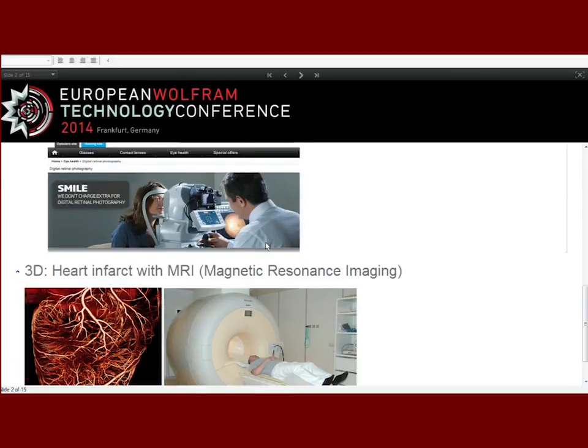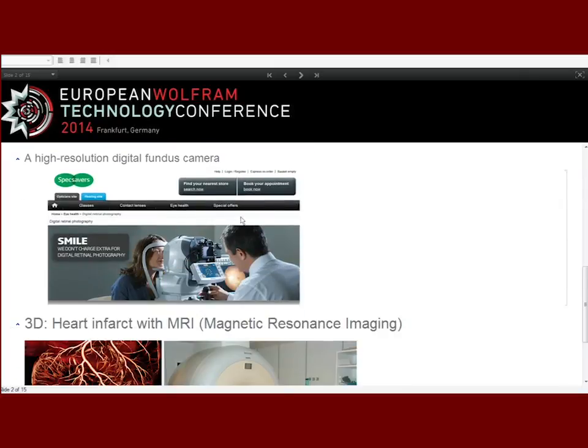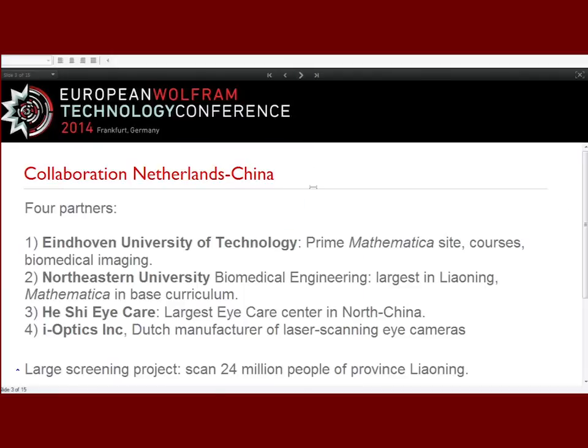We have a big collaboration set up between four partners: the University of Eindhoven and Northeastern University, iCare with 11 hospitals and 400 rural centers, and a Dutch manufacturer. We even have four buses that go to rural areas to acquire all these images. Mathematica is used for analyzing the images, and we need to design algorithms for proper vessel analysis.